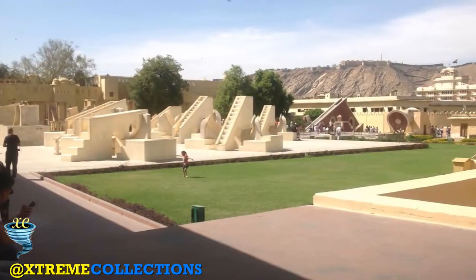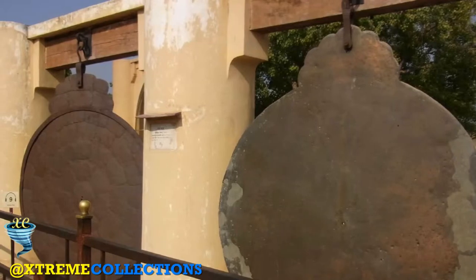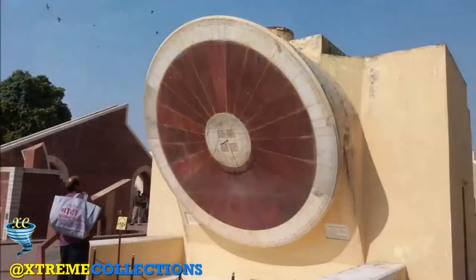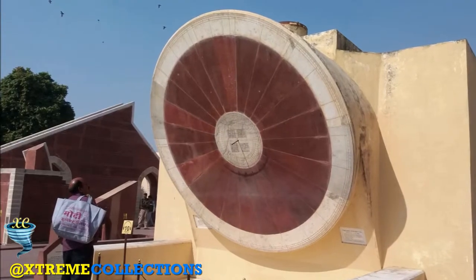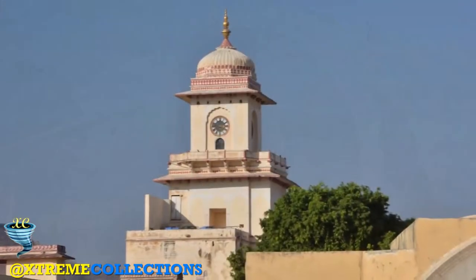The Jantar Mantar in Jaipur is an outstanding example of a very comprehensive set of astronomical instruments in the heart of a royal capital at the end of the Mughal period in India. Several instruments are impressive in their dimensions, and some are the largest ever built in their category.